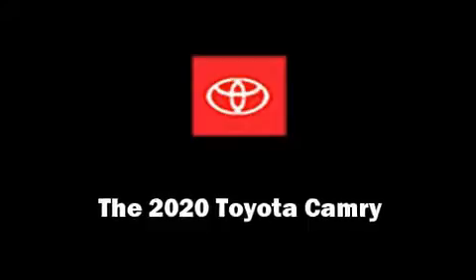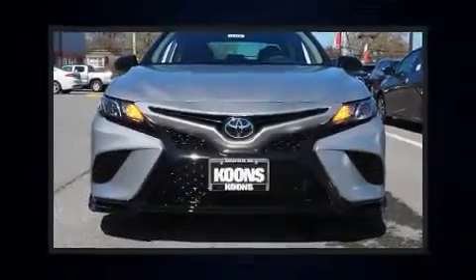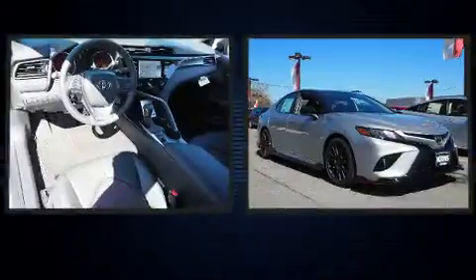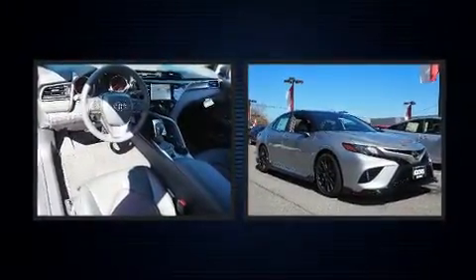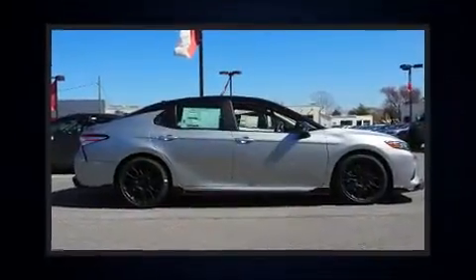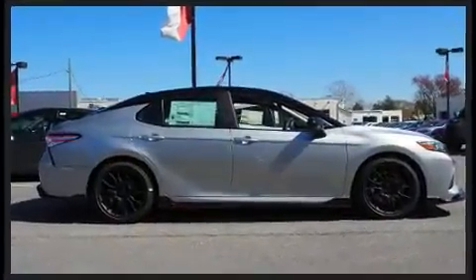The 2020 Toyota Camry. This four-door, five-passenger sedan offers the latest in technological innovation and style. Under the hood, you'll find a six-cylinder engine with more than 300 horsepower, providing a smooth and predictable driving experience.